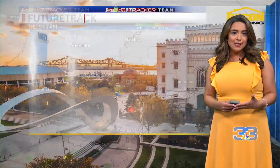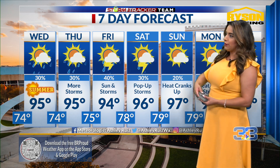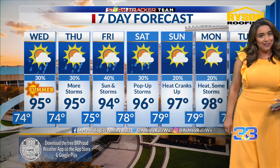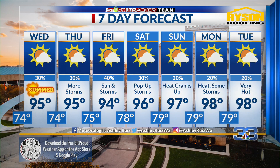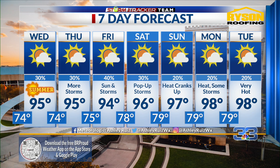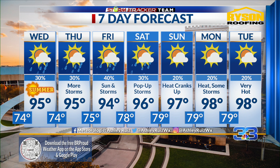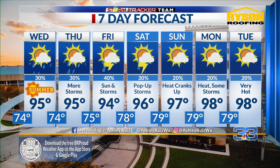Thursday again we'll have highs in the mid 90s. Friday, same goes — about a 40% chance for rain. But then Saturday and Sunday, rain chances are going down and our heat is cranking right back up. Over the weekend, we'll likely at least start to reintroduce some of those heat advisories, if not excessive heat warnings.